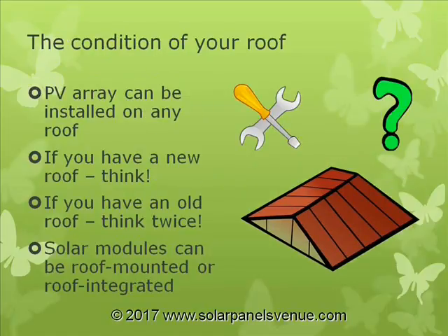The condition of your roof does matter, although a solar system can be installed on any roof type. If your roof is relatively old and needs to be replaced in the near future, a smart idea would be to replace it at the time the solar system is being installed. If you have a new roof, check how installation of a solar system will affect your roof warranty.